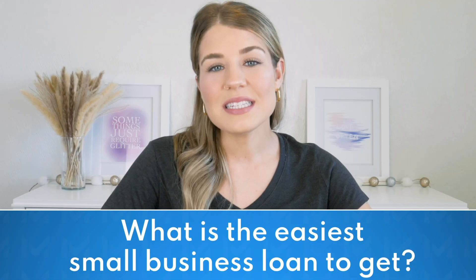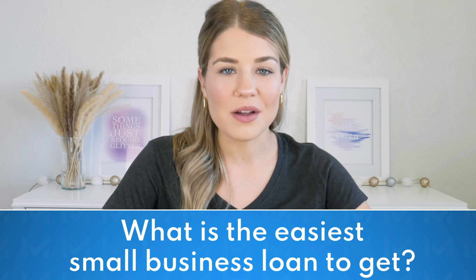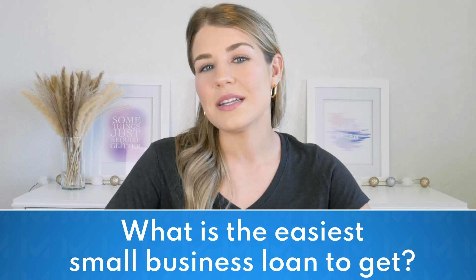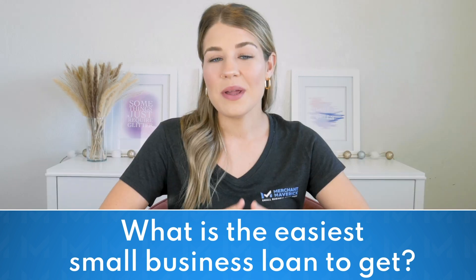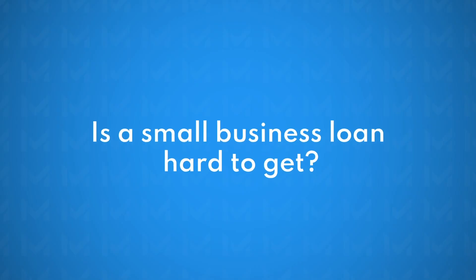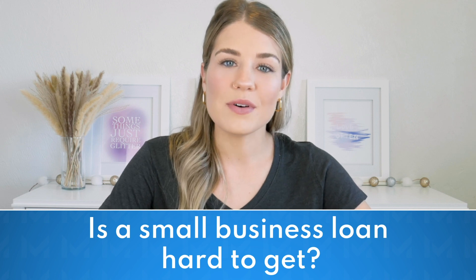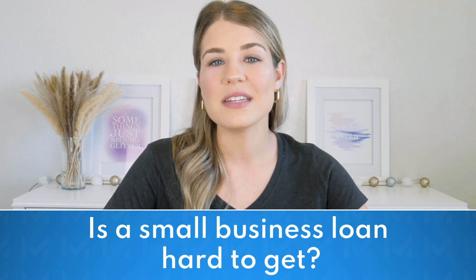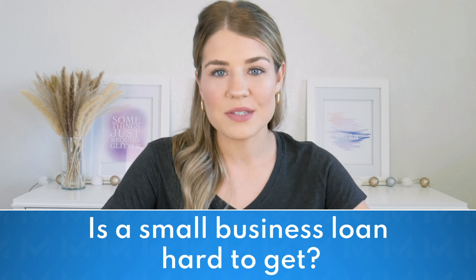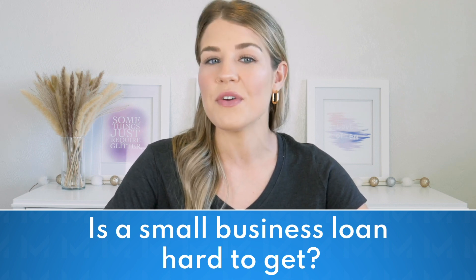Next, we'll answer some of the most commonly asked questions about small business loans. The easiest small business loans to receive are generally short-term loans and business lines of credit, which offer easy applications, fast funding, and more relaxed borrower requirements. Still, it's important to consider that the total cost of borrowing may be higher and repayment terms may be shorter, so they may not always be the most cost-effective or sustainable option. Is a small business loan hard to get? With so many alternative lenders available, most small businesses can qualify for a loan. However, loans with better terms and interest rates are typically more challenging to qualify for, with a lengthier application process requiring more documentation and proof of creditworthiness.